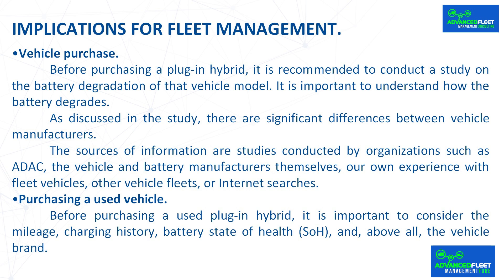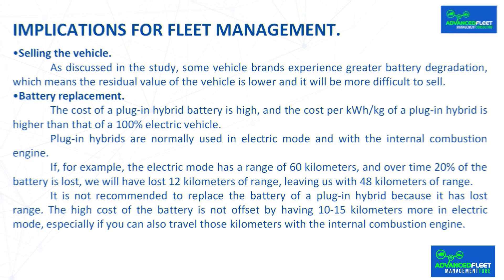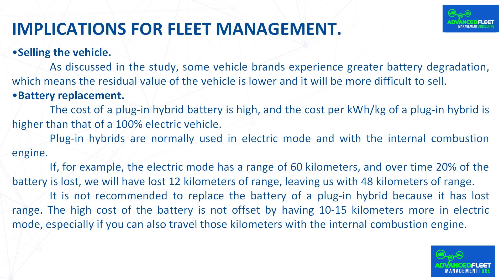Before purchasing a used plug-in hybrid, it is important to consider the mileage, charging history, battery state of health, and above all, the vehicle brand. When selling a vehicle, some brands experience greater battery degradation, which means the residual value is lower and it will be more difficult to sell.